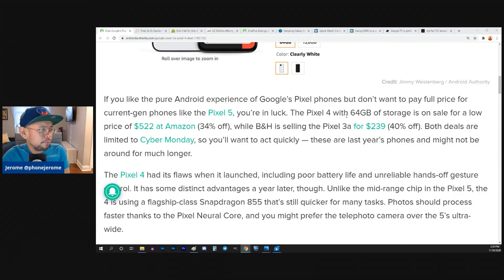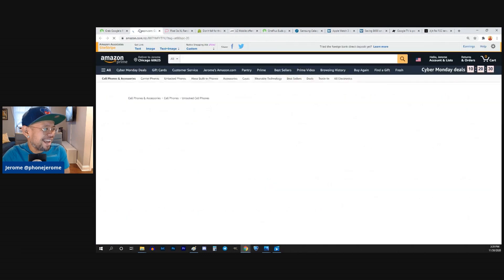I would not recommend buying a Pixel 4 with 64 gigs of internal storage for $522. I think that's overpriced — I don't think that's a good deal. Is that the deal they're really trying to tell us? The Pixel 4 with 64 gigs of storage is on sale for a low price of $522 on Amazon.